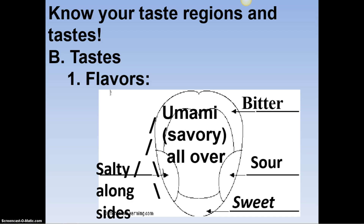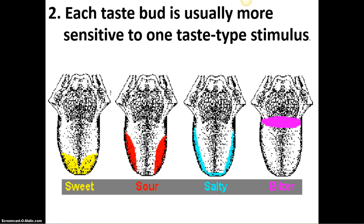Mmm, umami, savory all over. Again: sweet is more on the tip of the tongue, sour on the sides of the tongue, salty all around the outside edge, bitter mainly in the back, and umami pretty much coats the tongue — like when you eat beef jerky or any meat product that has that savory taste due to the amino acids.